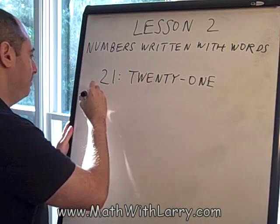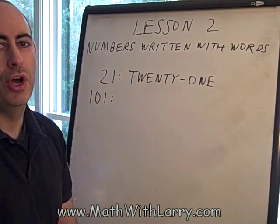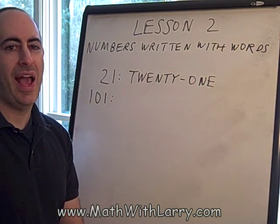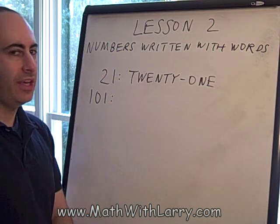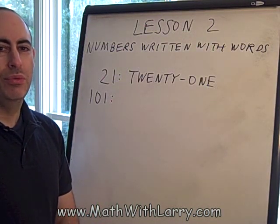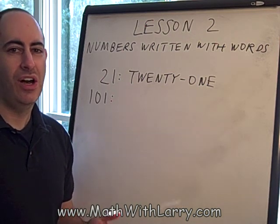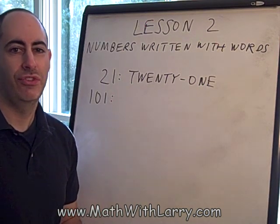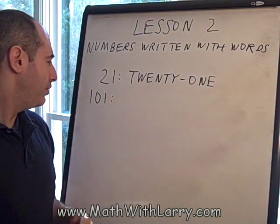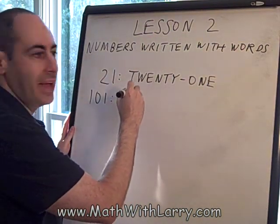Let's take a look at another example. Here we have the number 101. Notice I said 101 and not "one hundred and one," which is how many people say a number like this. It's not a big deal, but in math, when we say the word "and," we use that to mean a decimal point, such as $10 and 73 cents — the word "and" is representing the decimal point. For a number like this, we just say 101. No "and," and we also don't write the word "and."